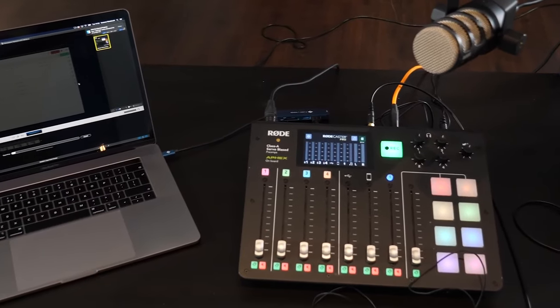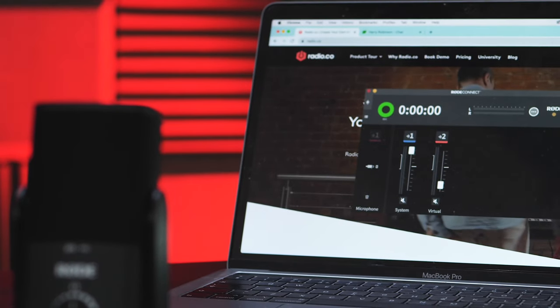First things first, you need a computer. People say, can I broadcast through a mobile phone or a tablet? Yes, you can with a few caveats, but we always prefer and recommend using a computer or a laptop. It doesn't matter whether you are Windows or Mac — it's whatever you find most comfortable. Broadcasting with Radio.co works with both. I personally use a Windows computer.